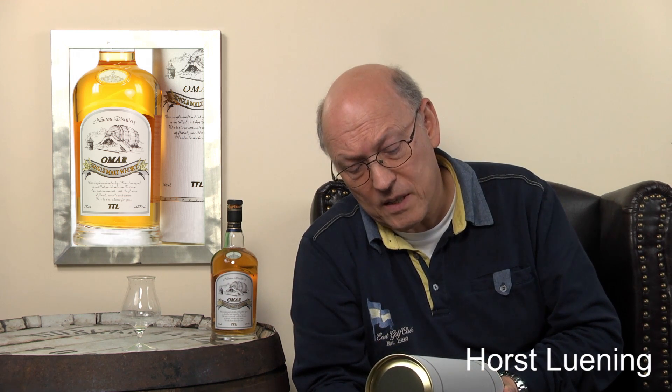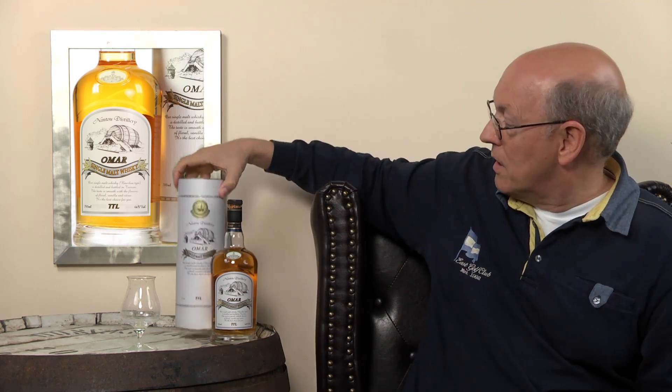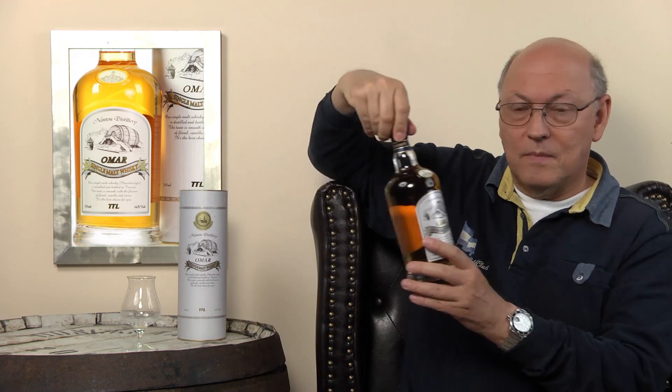In former times these Nantou whiskeys were single casks. With these 46% ABV, I'm not quite sure if those are single casks. On the back there is a date — not on the tube, on the bottle. And the date says June the 1st 2016. So it might be a single cask.